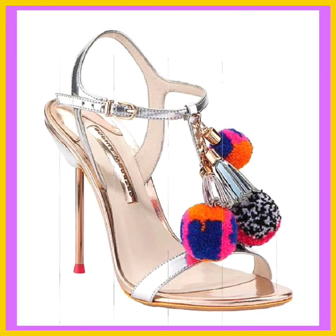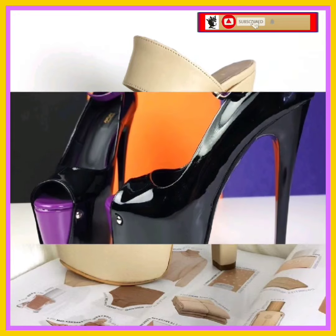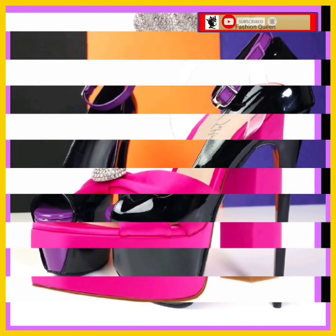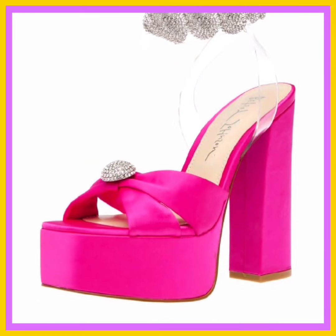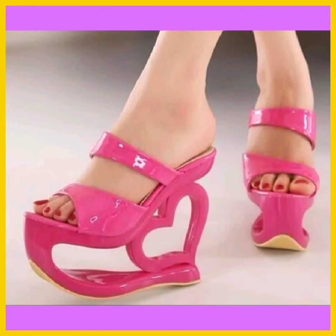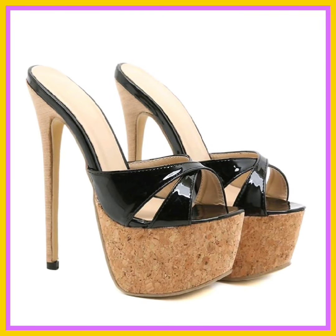This color looks really beautiful — it's a really nice and really different unique design. And as you see this one is also a really nice pink color heel that looks really pretty and really amazing.